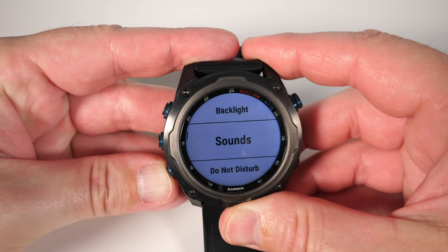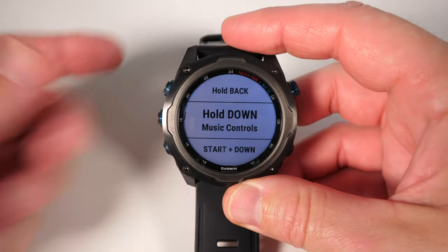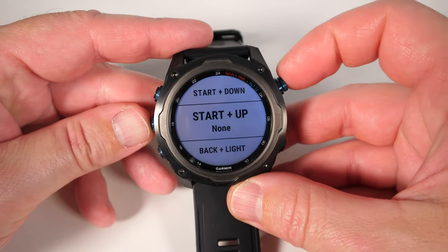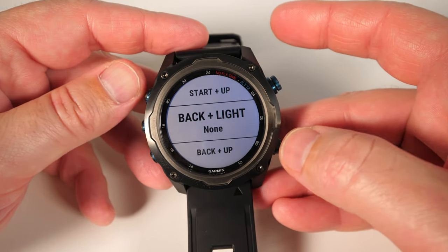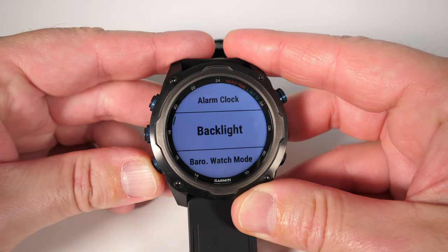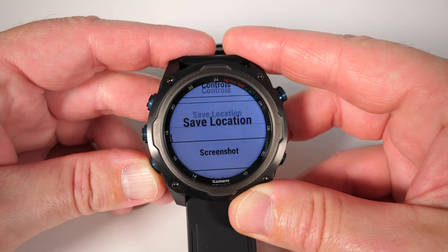The button combinations are: start button (top right), back button (bottom right), down button (bottom left), start and down together (top right and bottom left), start and up together (top right and middle), back and light together (bottom right and top left), and back and up together (bottom right and middle left). There is an absolute bundle of options you can add as a hotkey — all completely configurable. I really like this feature.